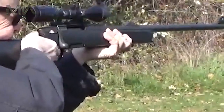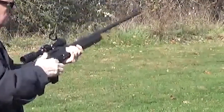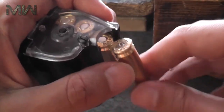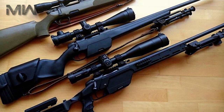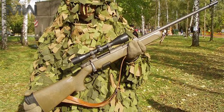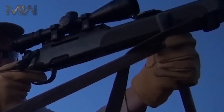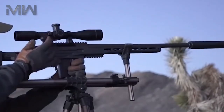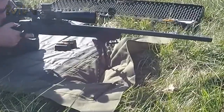Number two: the Steyr SSG 69. The SSG 69 is an Austrian sniper rifle that externally resembles a hunting rifle, but was specially designed for military and law enforcement use. It is a bolt-action weapon chambered for the standard NATO 7.62mm cartridge. At the time of its introduction in the late 1960s, it was different from most contemporary sniper rifles — using synthetic materials for lightweight construction and cold hammer-forged barrels for durability. It is relatively compact with a 650mm barrel, and very light; modern equivalents with similar performance weigh nearly twice as much.